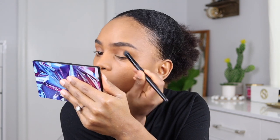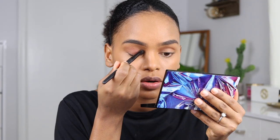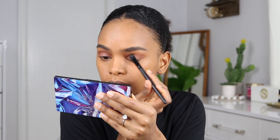I'm using the Morphe 35O palette — one of the most popular palettes they make. I'll use the M504 blending brush to apply the color, adding color gradually until I like it. A lot of people back then had a lighter shade of matte eyeshadow, so I'm going to do something like that with a beige tone using the same flat brush.